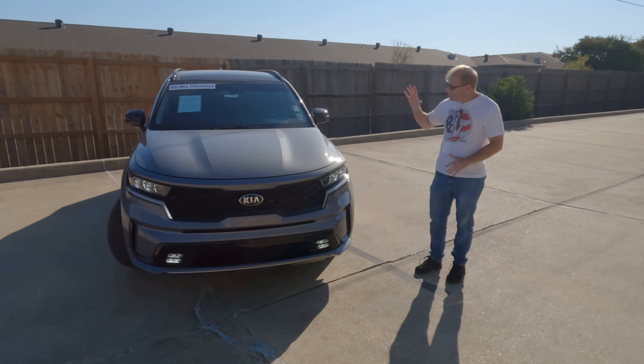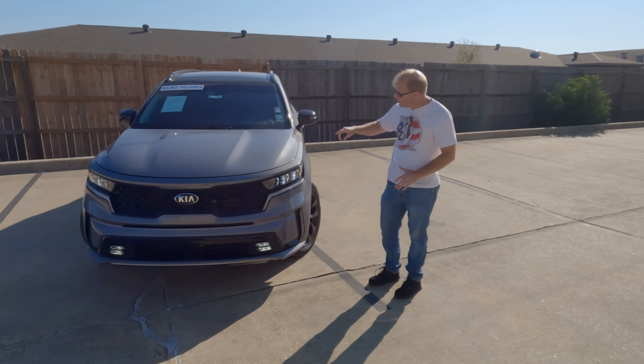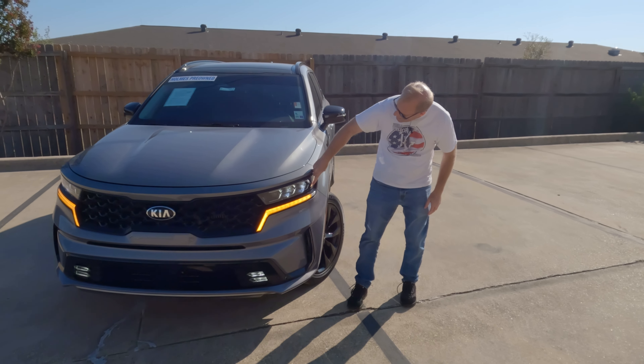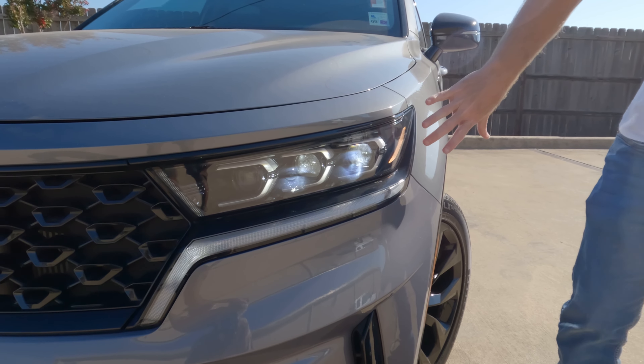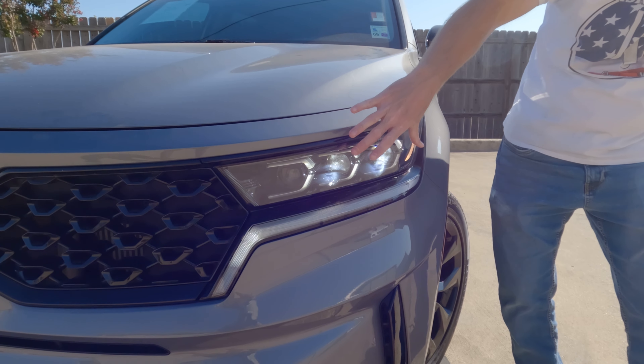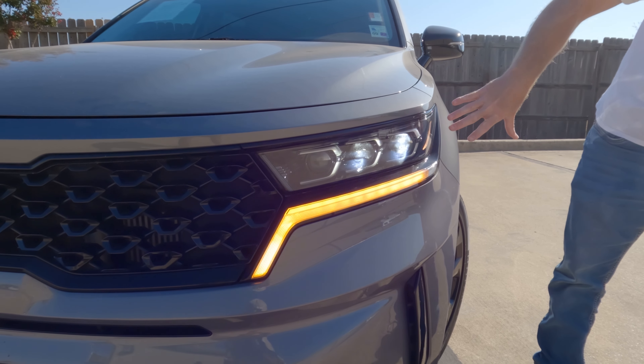This is what you have here — a very sharp looking front end. Taking a look at the headlights, the design really flows in such a way that it gives it kind of an almost on-the-run look. It looks like it's already moving.